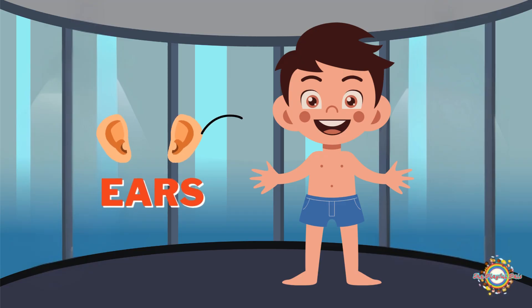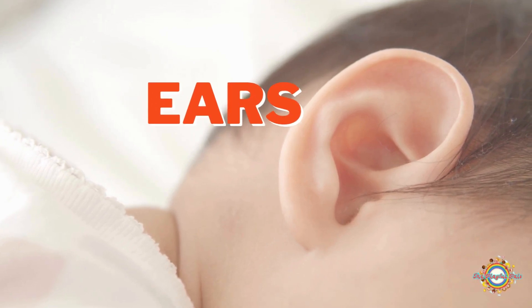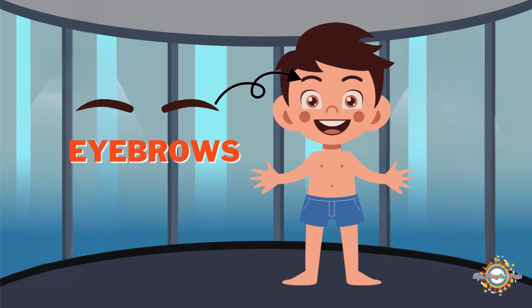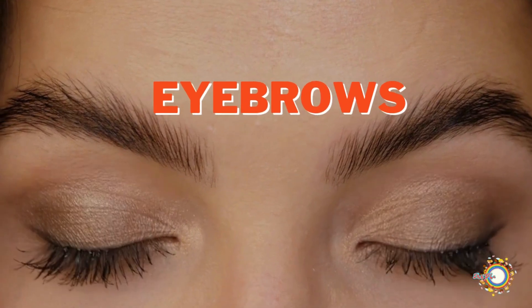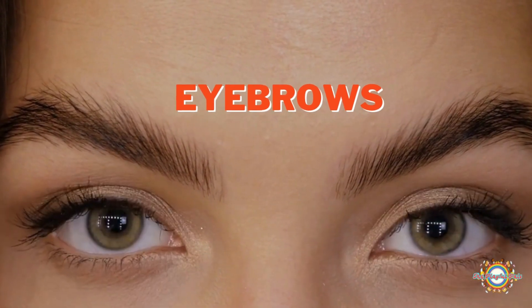Your ears help you hear sounds, like music, voices, and the wind blowing. Your eyebrows are the small strips of hair above your eyes. Though they might seem simple, they play an important role in how you look and help protect your eyes.